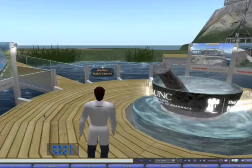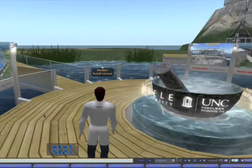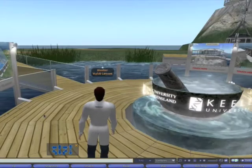When we arrive at the Farmatopia Island, we come to this entrance point here. You can see the mortar and pestle there, rotating around the mortar and pestle are the collaborating university logos.